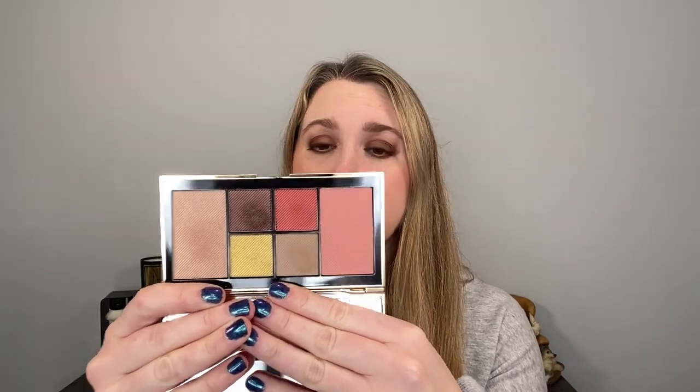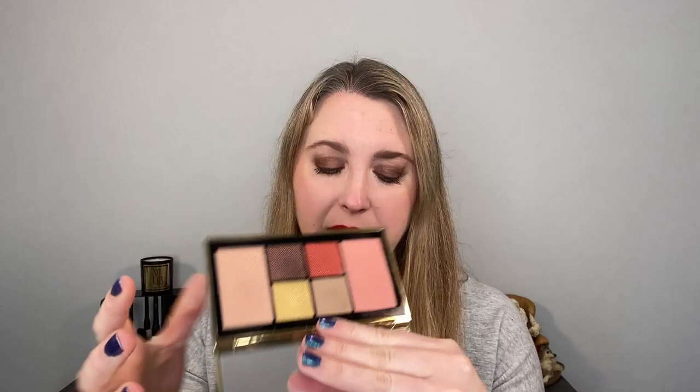There is a new face palette — a signature eye and face palette. We have four eyeshadows, a highlighter, and a blush. They also released three limited edition lipsticks. You can see the packaging matches, with a big Burberry logo. These three lipsticks are going to be a pearl finish, which essentially means there's going to be a little sparkle in there.